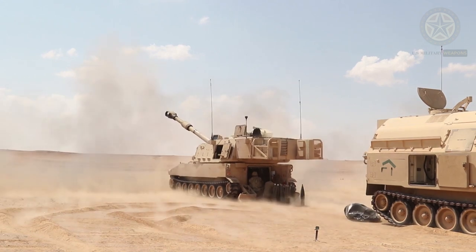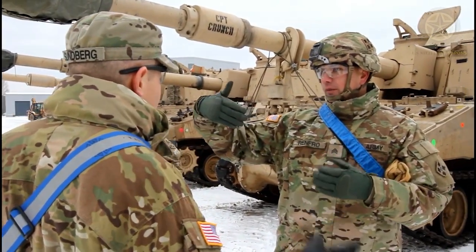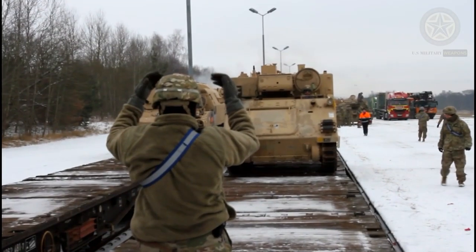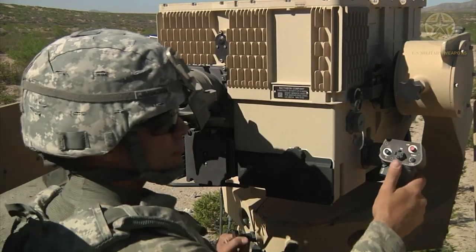The torsion bar suspension on both sides includes seven twin rubber-tired road wheels with the drive sprocket on the front and the idler on the rear. There are no track return rollers. The tracks are of the single-pin center-guide type with replaceable rubber pads.